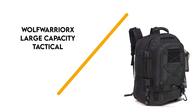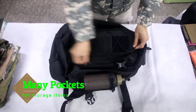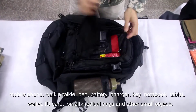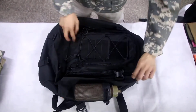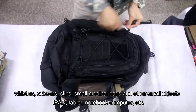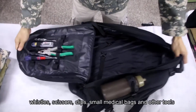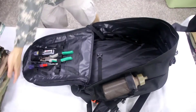Lastly, third up is the Wolf Warrior X Large Capacity Tactical Expandable Backpack. This tactical backpack is designed for wearing while hiking. It comes in 8 colour options and measures 14.5 x 21 x 8 inches. It can expand up to 13 inches thick and has a maximum capacity of 64 litres. The construction uses 600D nylon material for durability, and the backpack is treated with a PVC waterproof coating on the outside and a tear-resistant liner.